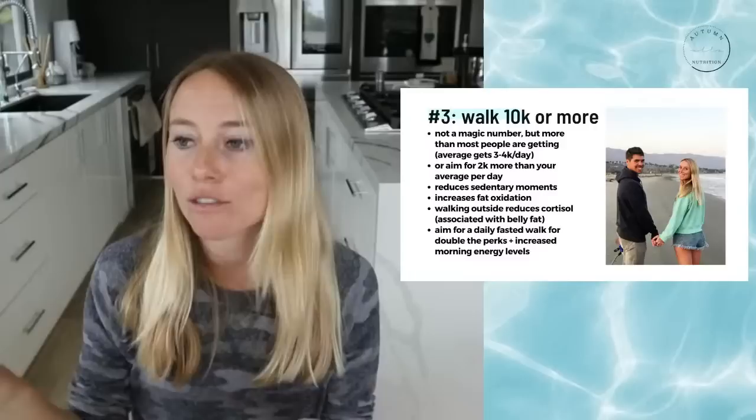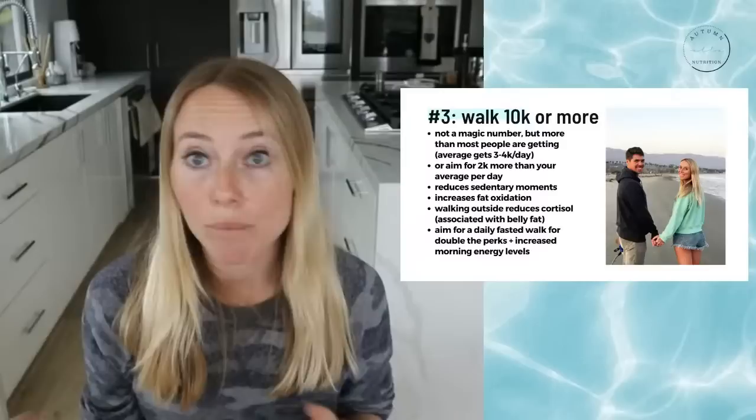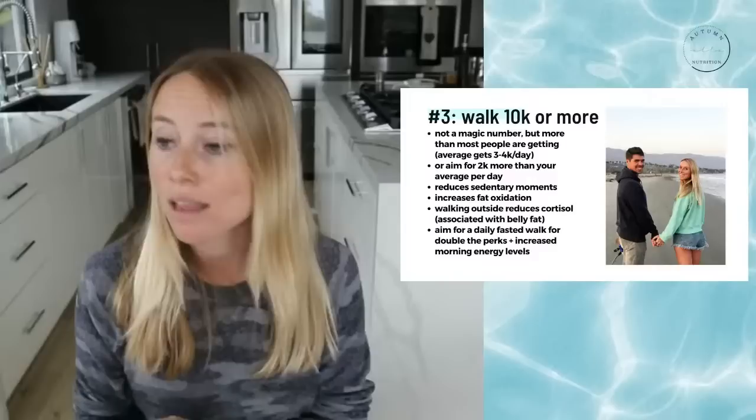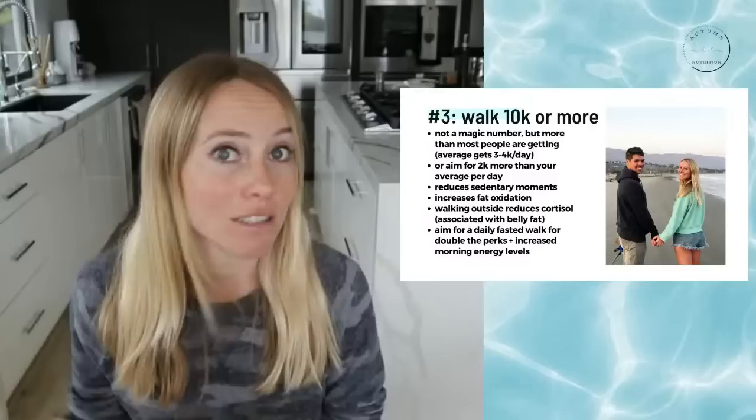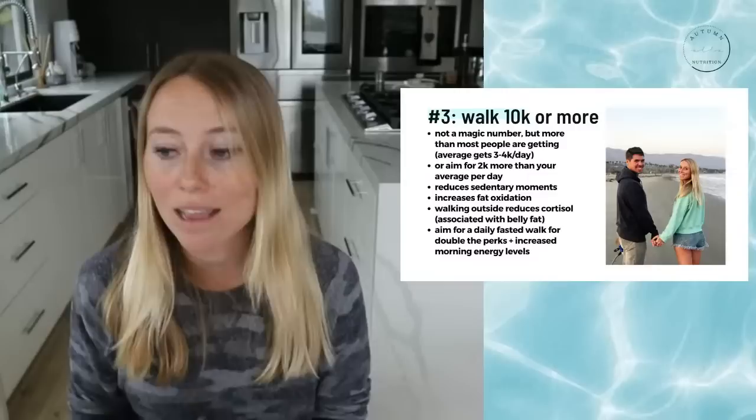Ideally try to get around 10,000 steps or more — I personally get around 12,000 to 15,000, depending on the day. But a good place to start is to look at what your average is. If you only get 4,000 steps per day — which is actually the American average — if you can just get 2,000 more and you're getting 6,000 steps per day consistently, that really adds up.